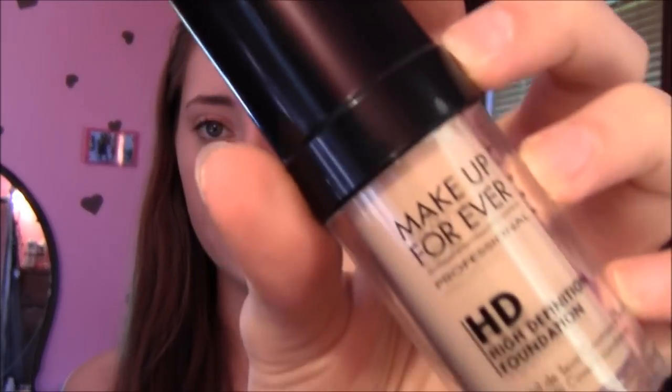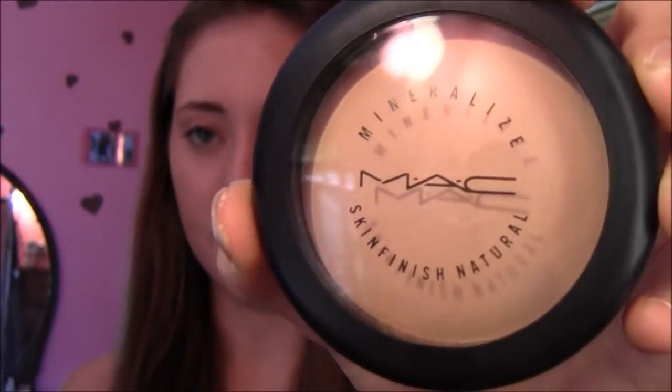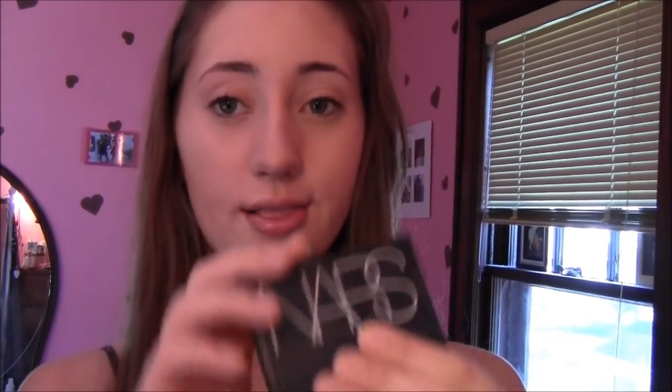I use Makeup Forever HD Foundation for the face because it's awesome and gives you really good coverage. Then I use MAC Pro Longwear Concealer for underneath my eyes and on blemishes, which is really good for concealing. For powder, I use MAC Mineralize Skin Finish, which is basically a powder foundation in itself, so it gives you a lot of extra coverage. I also use NARS Laguna to contour and Benefit High Beam to highlight my face. I hope you guys like this video!